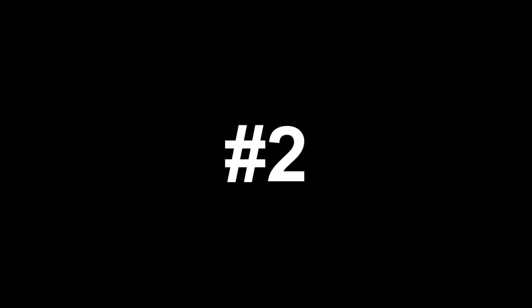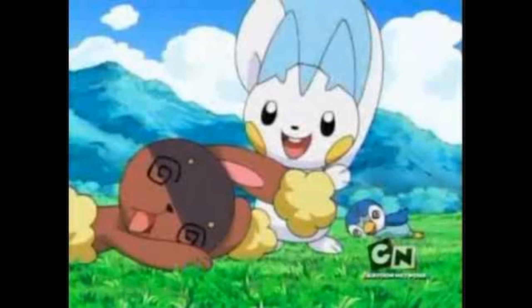Number 2: Pachirisu. Even most of the Pikachu clone haters still have to admit that Pachirisu is pretty cute. And who couldn't love that adorable little ball of ADHD in Dawn's party.